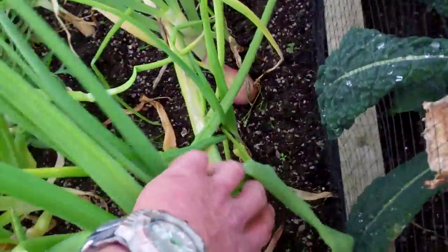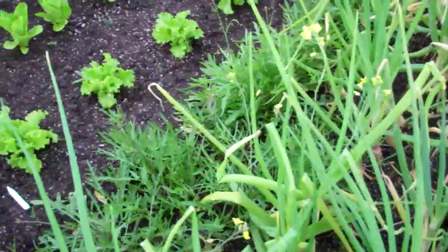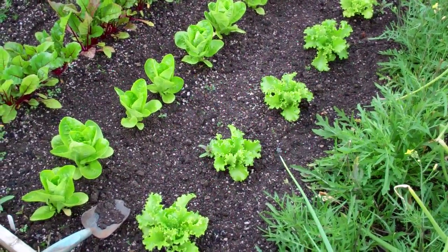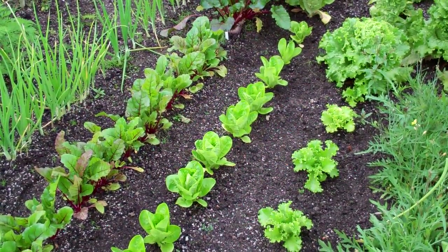These are the giant jumbo shallots that I did a video of the other day — if you can see they're absolutely huge. They're from seed, not from sets — it's from seed. New one to me so I'll be doing those next year. Second lot of lettuces — lettuces have done really well this year, thanks again to the rain.